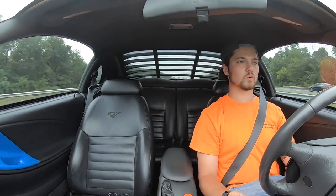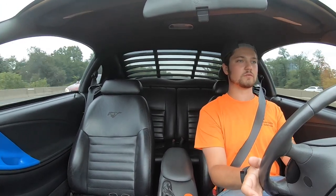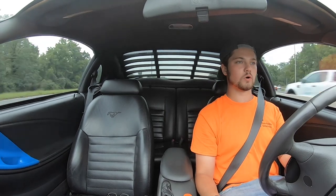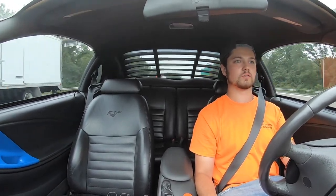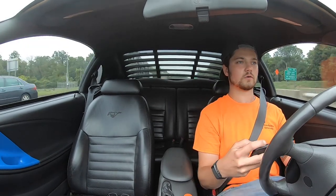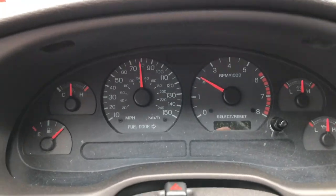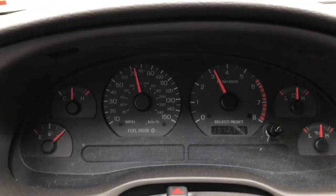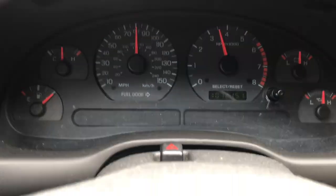In fifth gear with stock gearing, foot to the floor at 75 mph is 2,000 RPM and there's no punch. I know some comments say you'll actually have more torque in fifth gear with the new gears, which makes sense, but fifth has always been my cruising gear when I'm not racing. I'm curious to see that. Here's fifth gear on the gauge — let's give it some gas to the floor. 80 miles an hour, nothing crazy. Downshift to fourth — a little better, fourth is torquey for sure. Back to fifth.